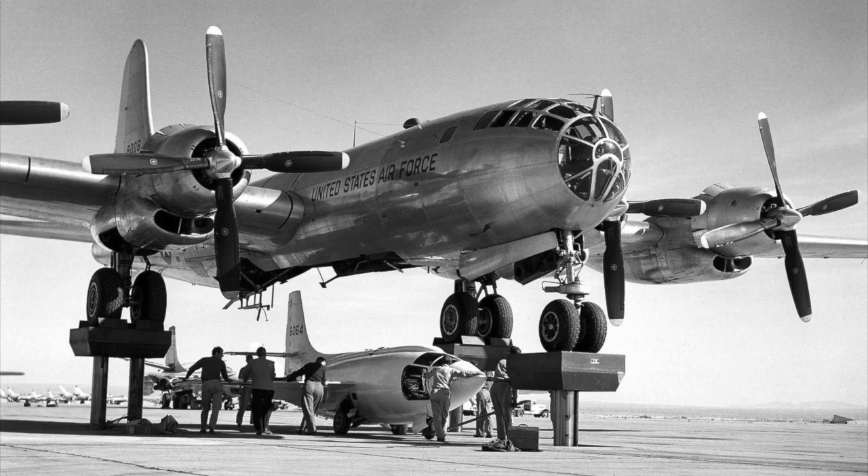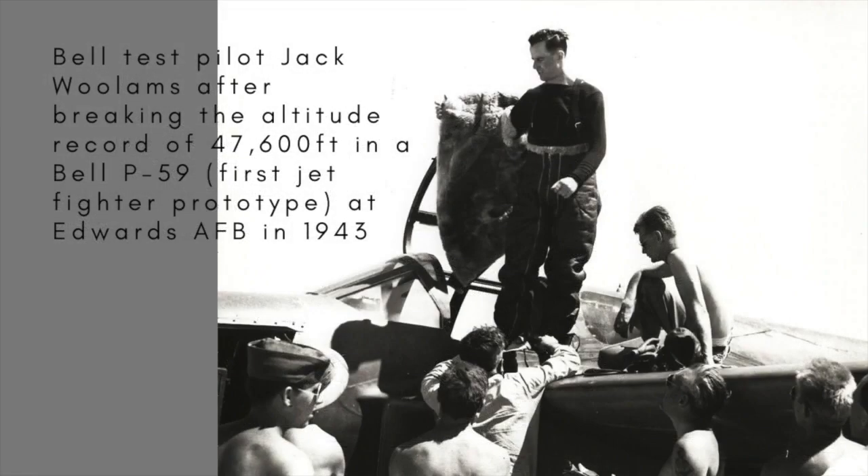The name of Charles "Chuck" Yeager is synonymous with the X-1 and the smashing of the sound barrier, but he wasn't the first to take the controls of the flying bullet. That honour went to Bell Aircraft's chief test pilot, Jack Woolams.